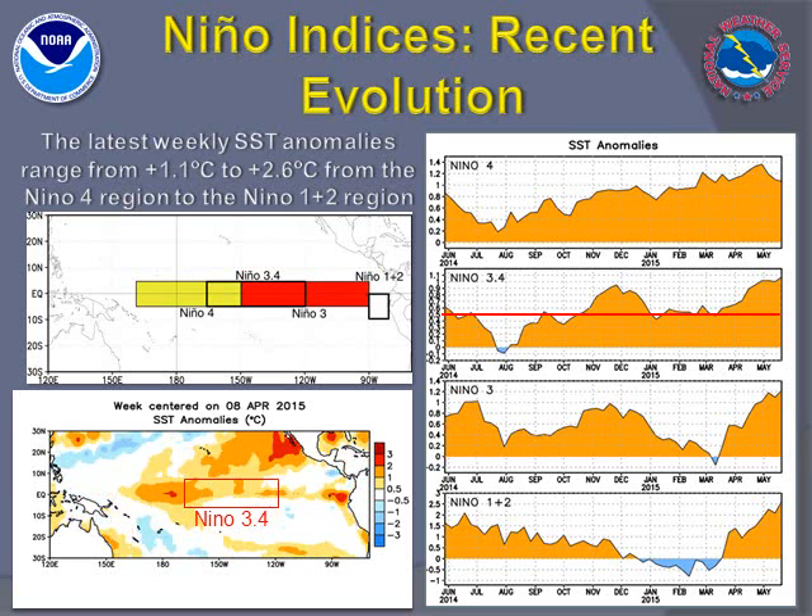In these images and animations, warm water has been prevalent since last summer over much of the equatorial Pacific. However, only in the past several months has persistent very warm water occurred across all Nino regions.